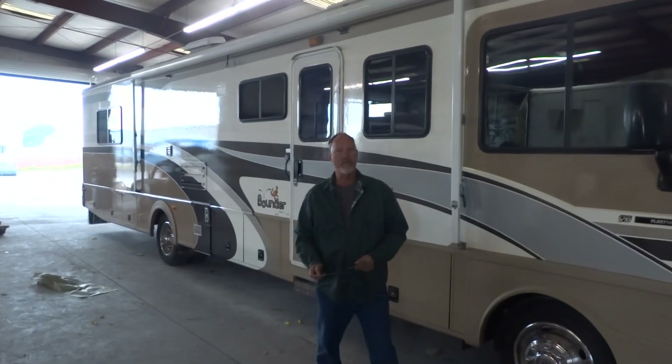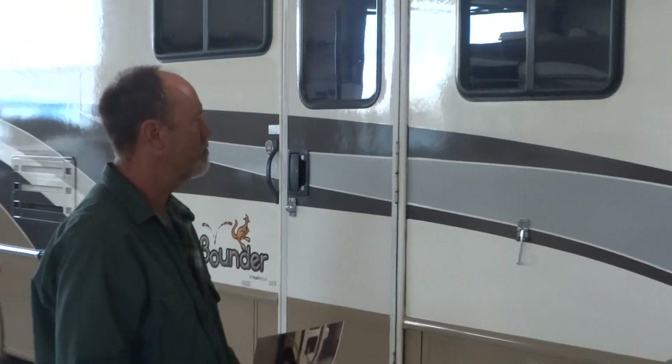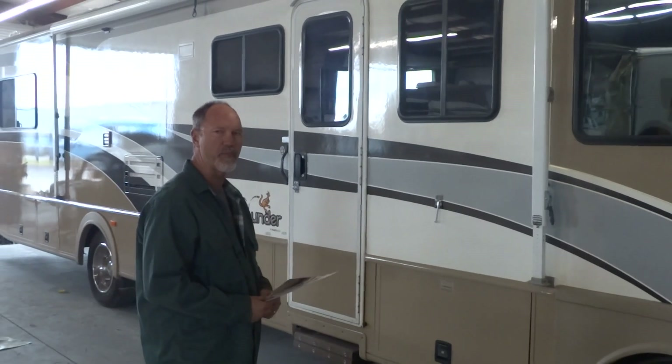Hi, my name is Steve and I'm here at the RV paint department. I've been picking up my 99 Fleetwood Bounder. I brought it in originally for some work that was damaged in the back, and when I came to pick it up,